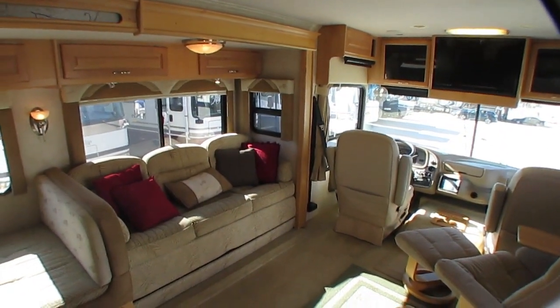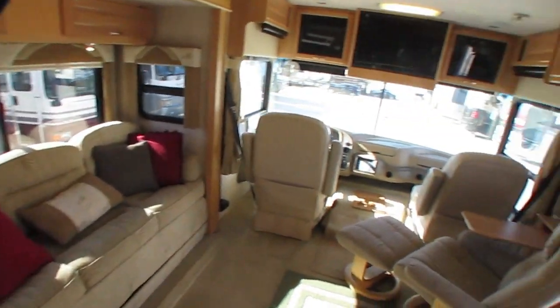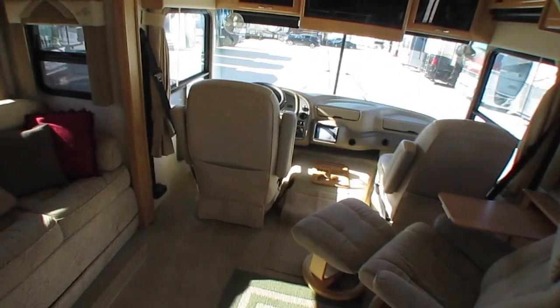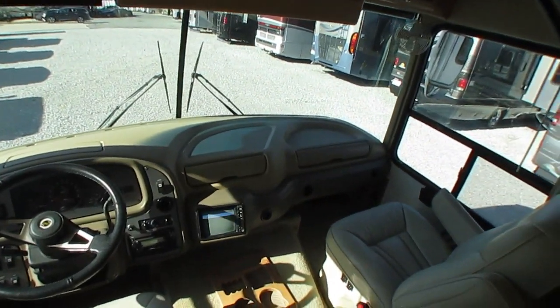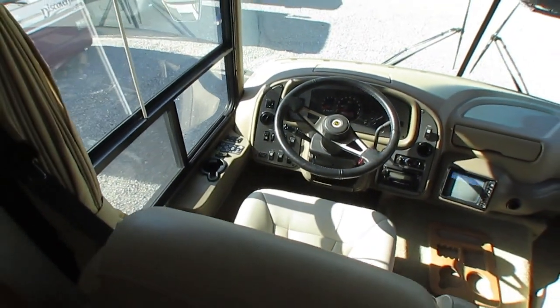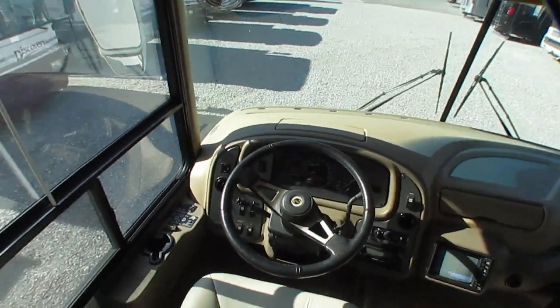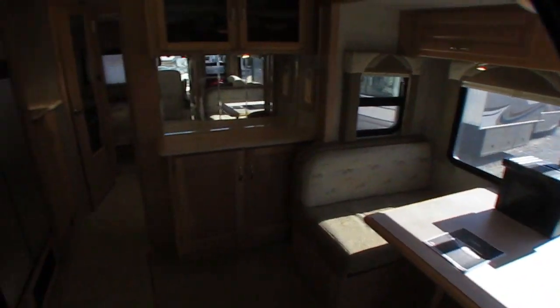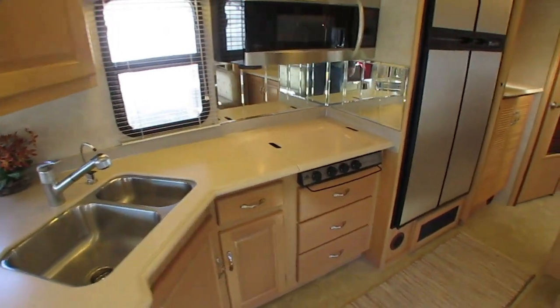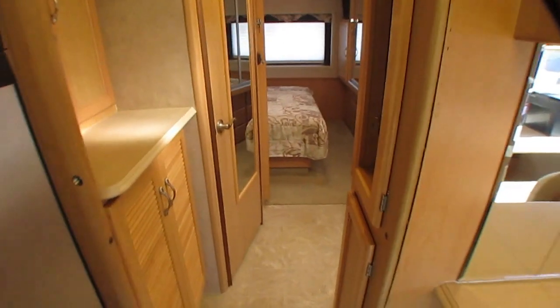If you can, come look at it. If you can't, we'll do everything we can to assist you with a sight-unseen sale — we sell a couple hundred of these sight unseen. We can send pictures, additional videos; just let your salesperson know what you want to see. We can also recommend a third-party inspection service — if you're willing to pay for it, they'll come out. In fact, one of the inspectors was here this morning inspecting a Class B van for someone out west, and they gave it a glowing report. We can recommend local ones that are very thorough and not affiliated with us.